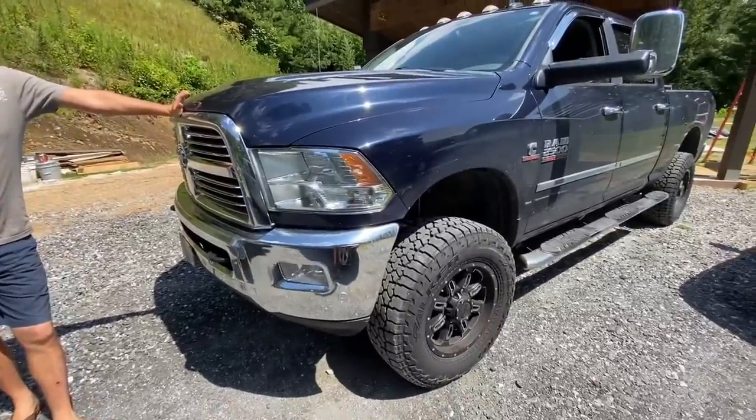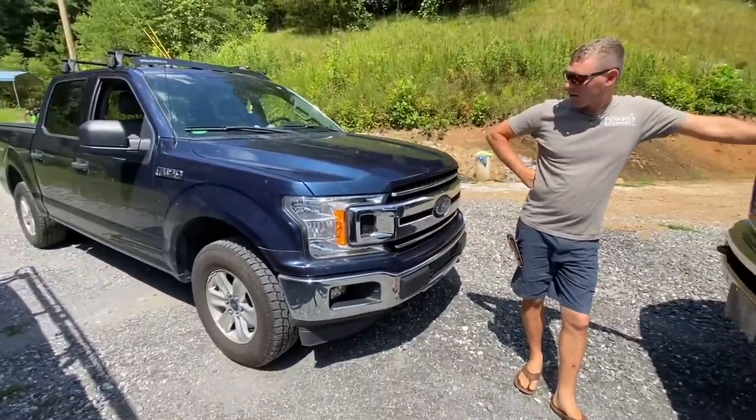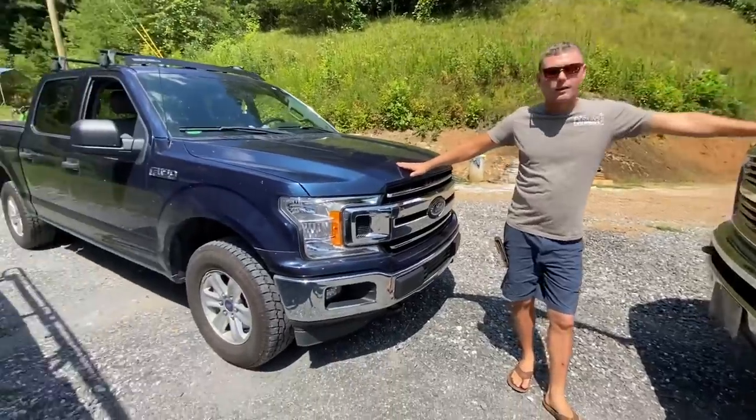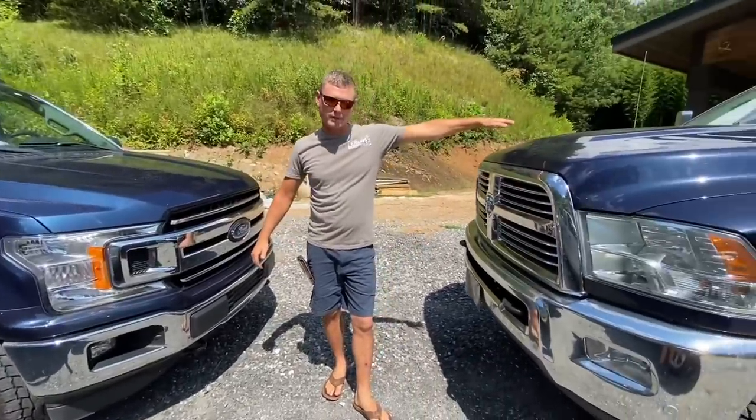Look at this drywall guy's truck — we got to get into drywall. That's like three feet taller than my truck. Look at this — so pathetic. Hey, this is you down here, this is them up here. That's what I feel like.